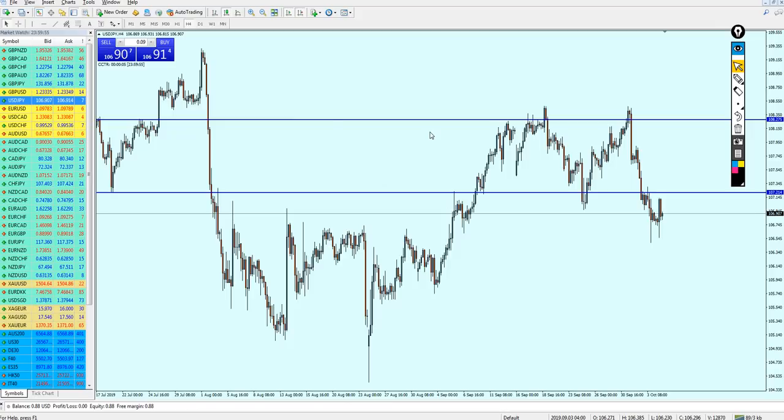Now let's check the USDJPY, which was a really good signal. I mentioned last week that the USDJPY was going to reverse on the resistance and keep going down to the previous support, and it did just that — continuing even below the support level. Those who took my signal earned no less than 100 pips of profit.